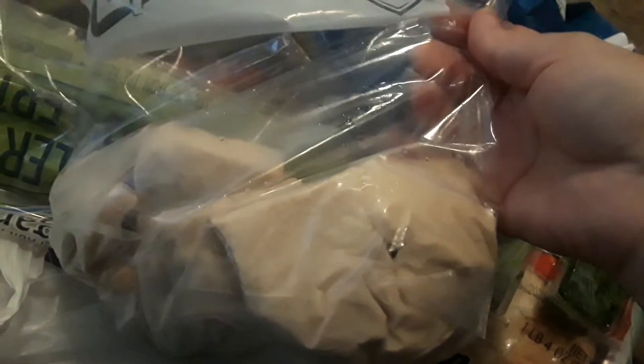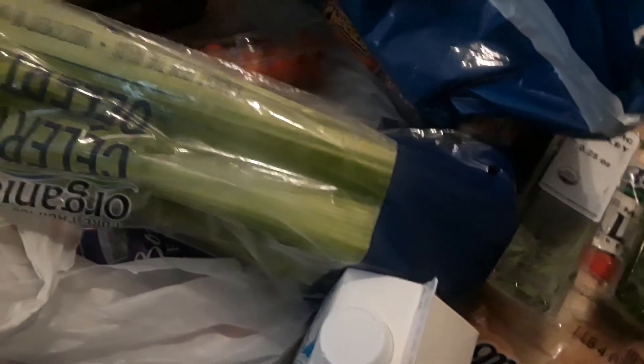I got this for free in a Ziploc bag. I can't really tell what it is because I don't have the flash on my phone at the moment. I'm not sure what this is, so I have to look at that — but I got it for free.